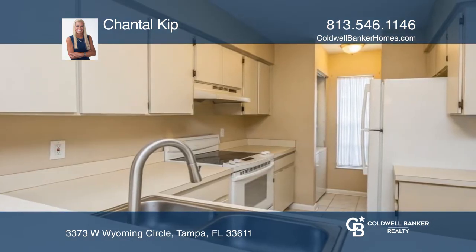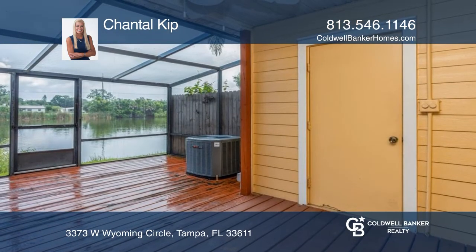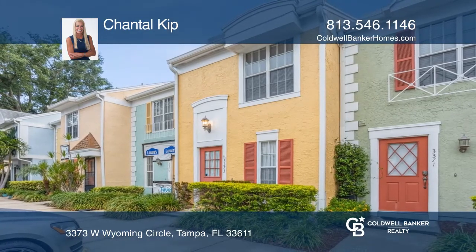Your retreat is the primary suite with its vaulted ceiling and pond view. You can also enjoy the view from the screen lanai overlooking the pond. Chantal Kipp is ready to show you your new home.